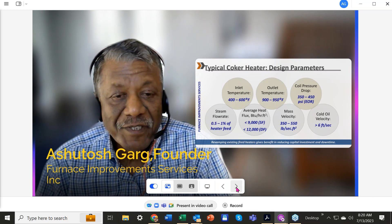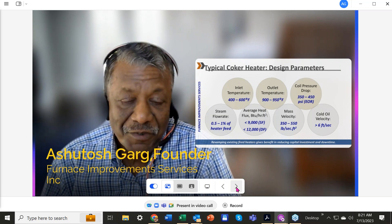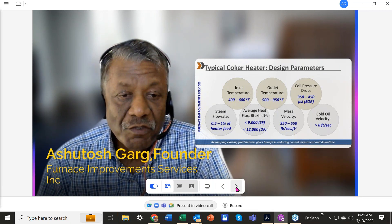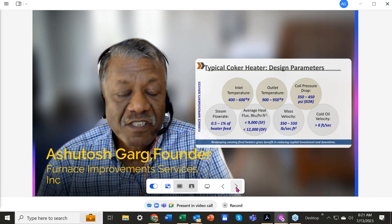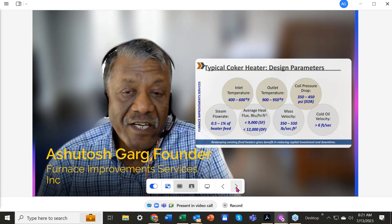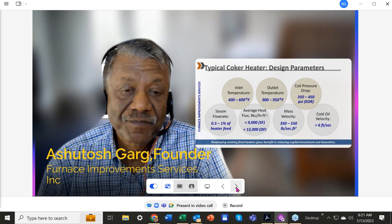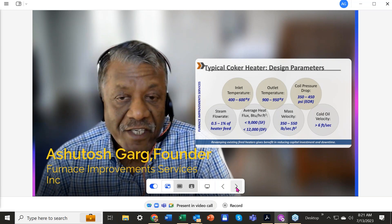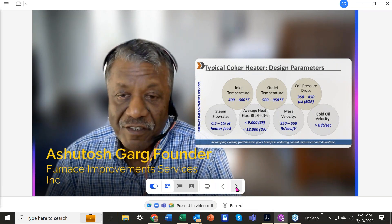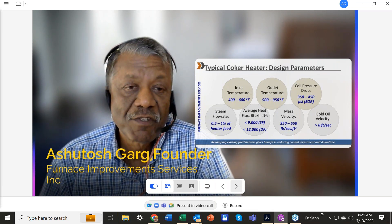The computer program does not predict flame impingement. It does not predict coking. It does not predict the run length of the coker. There are a lot of limitations in computer programs. There is another big change: the change in burners. When coker heaters first started, we were using premix burners. Today we are using ultra-low NOx burners — a big change in combustion characteristics — but there was no corresponding change in the design methodology of these heaters.